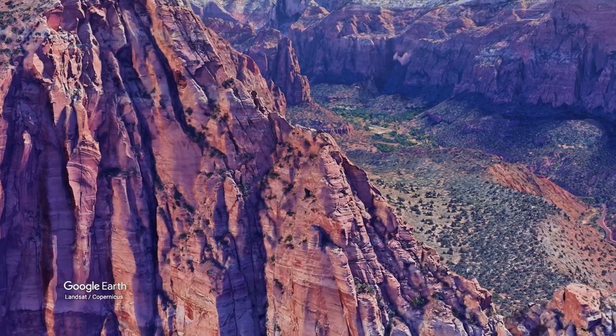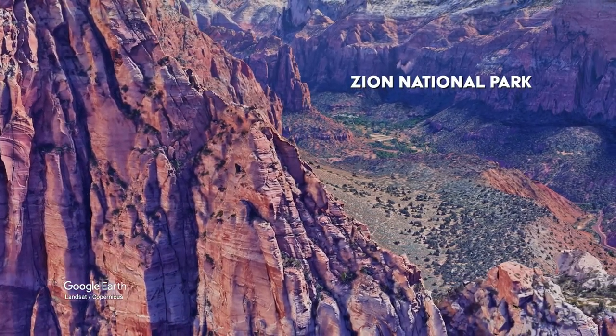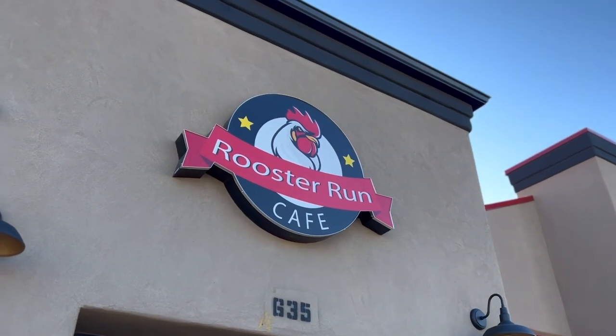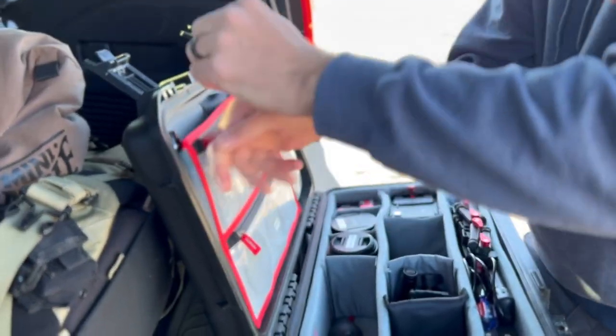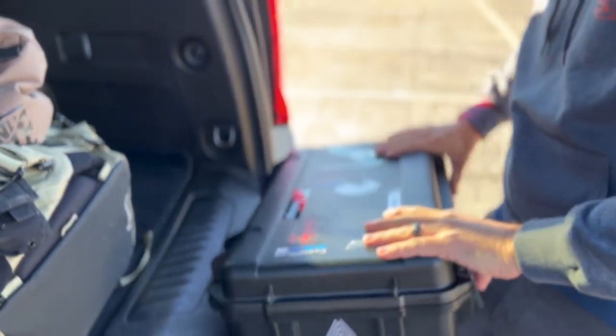First up: the sandstone cliffs and cathedral-like appeal of Zion National Park. We're pulled over in the little town of Hurricane, Utah, just east of St. George off the 15, in the parking lot at the Rooster Run Cafe. Before we get into the park, we want to set up the cameras and get the microphones going to make sure everything's working. The drive into Zion is really pretty — if you've been to Yosemite before, it's got that same grandeur as you approach through Springdale, the little town just outside the park.